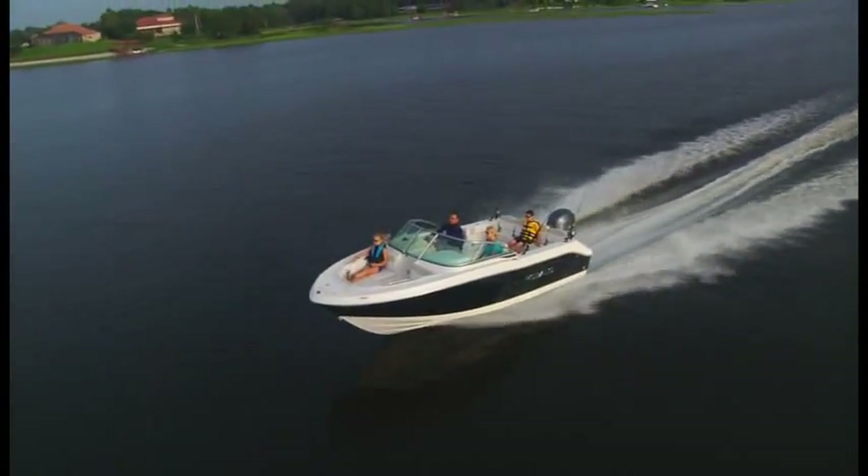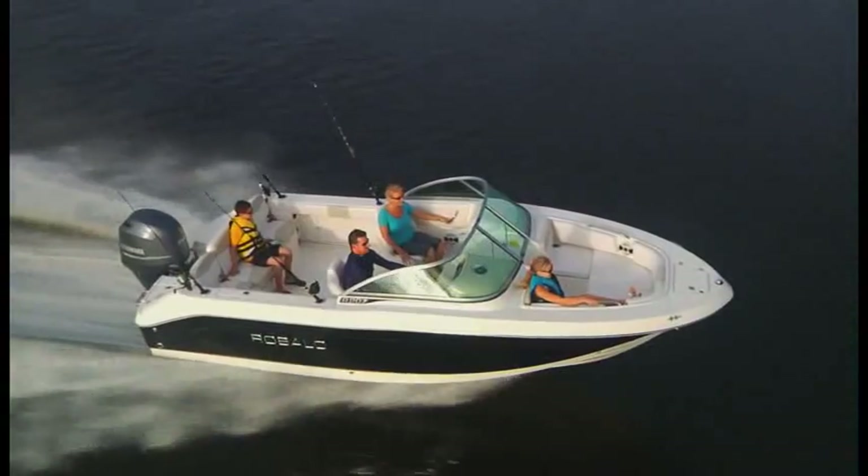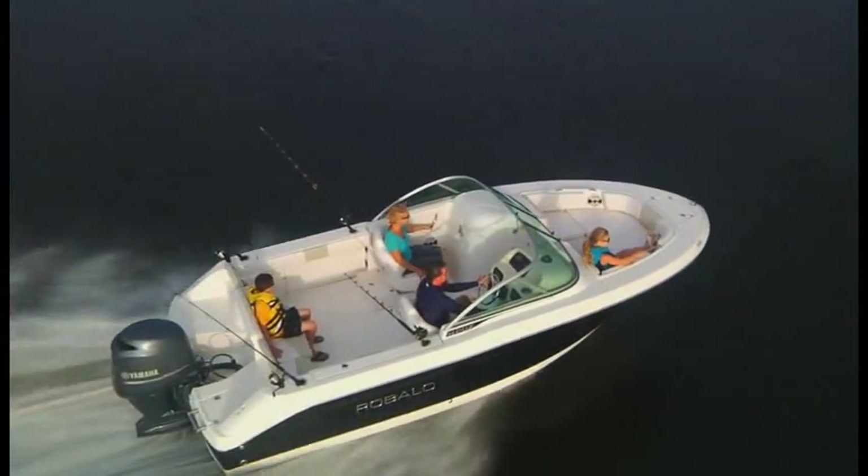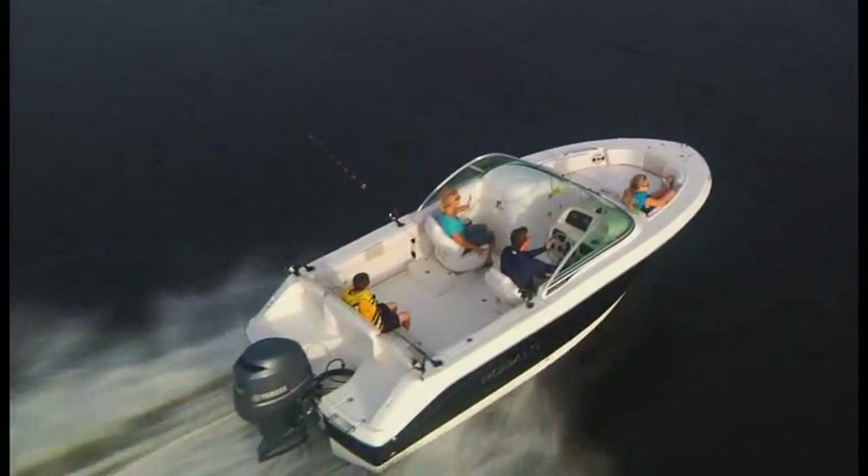All new for 2013, the R207 was made for your family. The look is progressive. The quality reflects old-world craftsmanship. It's vintage Robalo at its value-minded best.